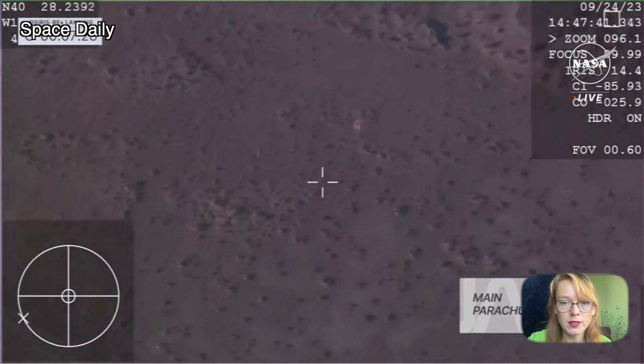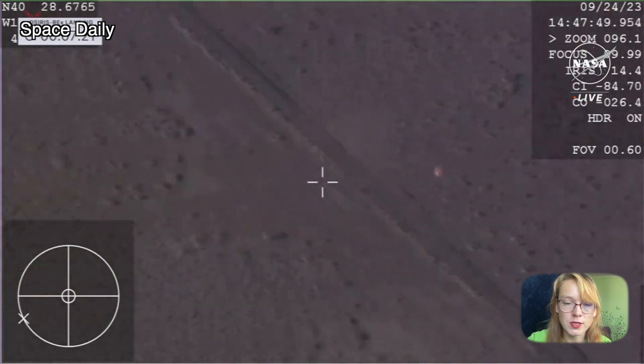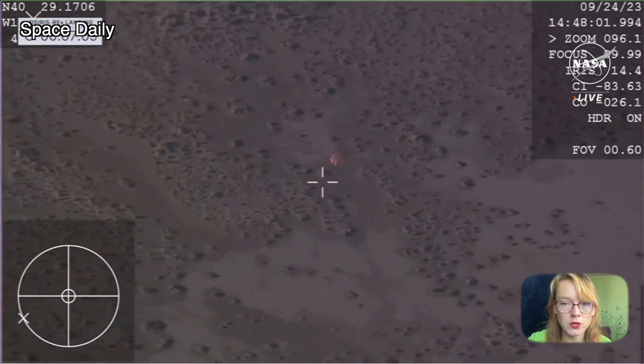The Osiris-Rex capsule reached a speed of about 27,000 miles per hour during its minutes of descent and heated up to 2,900 degrees Celsius as it passed through Earth's atmosphere.